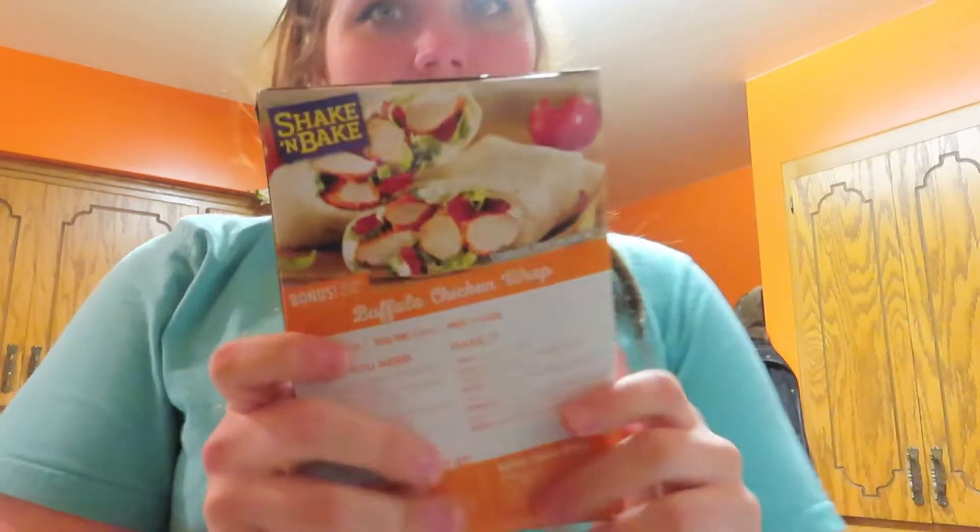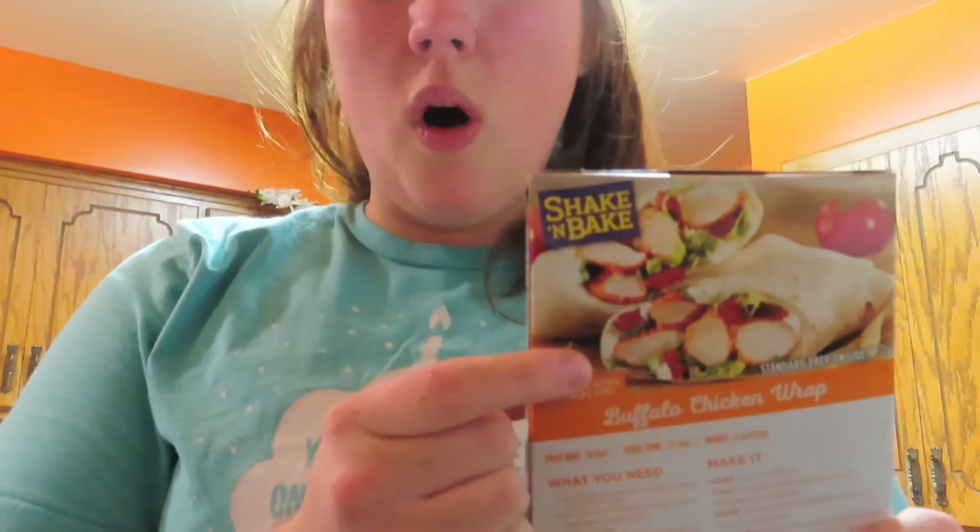I'm really happy I found the carb counter wraps. They were actually not down the bread aisle at my Walmart — they were out in the middle, like by the meat. Super weird where I found them. Oh my God, look at these buffalo ranch wraps — that's what I wanted! Maybe I'll make that next week. It looks so good, and it has ranch in it.